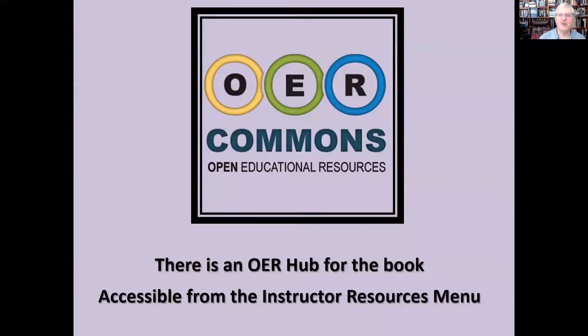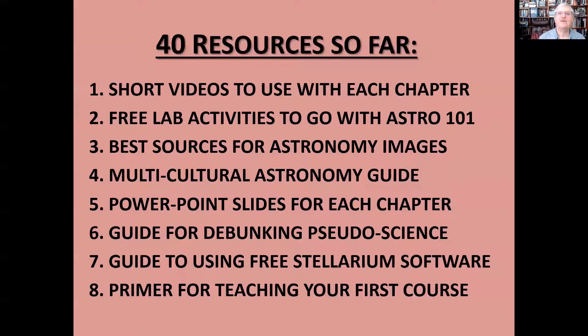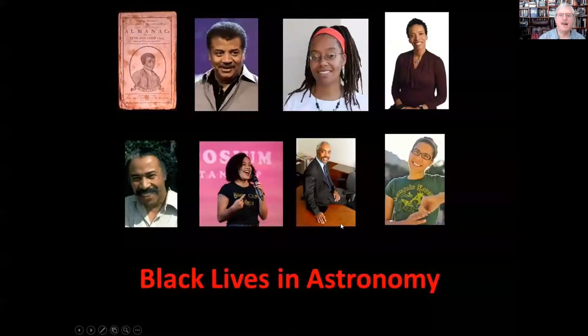There's also an open education resources hub with the book, which is accessible from the website of the book itself, and it includes 40 resources from both the authors and from adopters that go with the textbook and help you in the process of teaching — including where to find lab activities, short videos, the best images, PowerPoint slides to go with each chapter, and many resources such as Black Lives in Astronomy, a new guide I've put together for how to include the work of astronomers of color in your class.